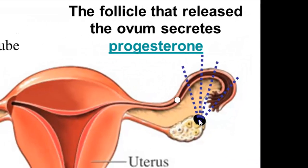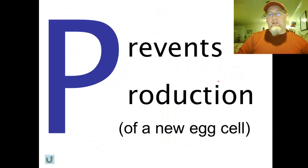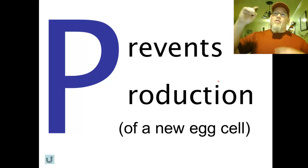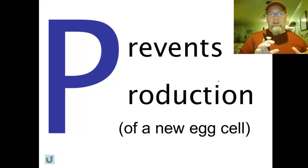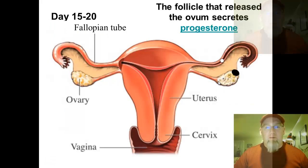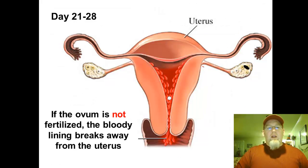Once ovulation takes place, the follicle that released the egg cell secretes a new hormone called progesterone — our second hormone released by the ovary. Progesterone's job is to prevent any production of a new egg cell; it puts the brakes on everything and puts the reproductive system in a holding pattern. It's like a football field goal — the body is waiting to see if fertilization is going to take place. During this roughly one-week period, the corpus luteum secretes progesterone while the egg travels down the fallopian tube.